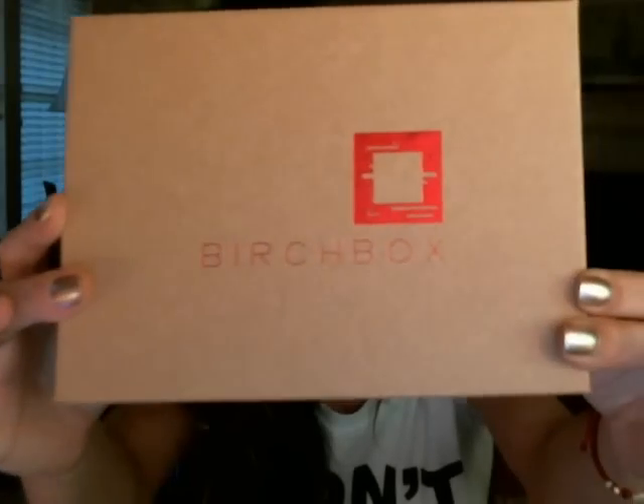Hi everybody, it's Zen T580 and I am here to do my November Birch Box reveal. It came in this hot pink box right here and I just got it in the mail today. I subscribed in September so this is my second one — I did one for October and now this is my November. Birch Box is $10 a month.